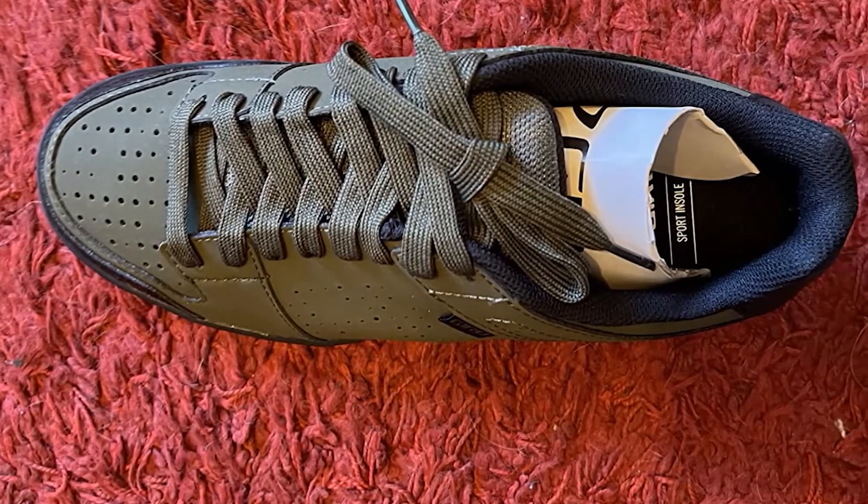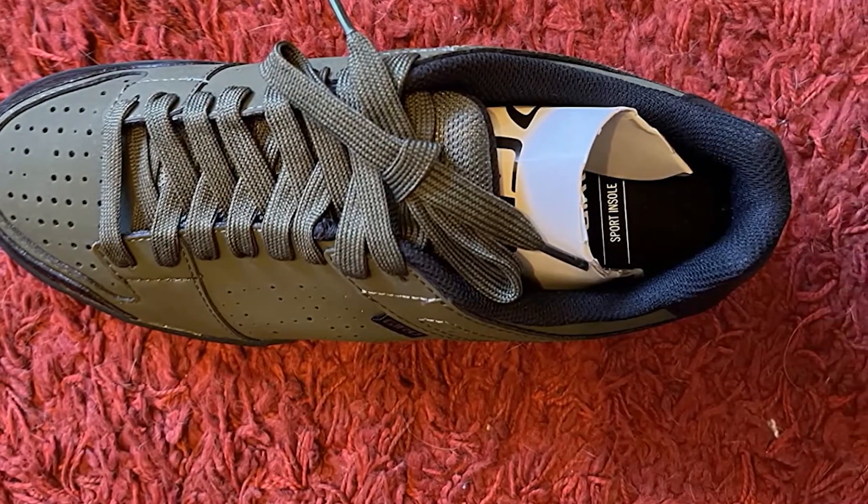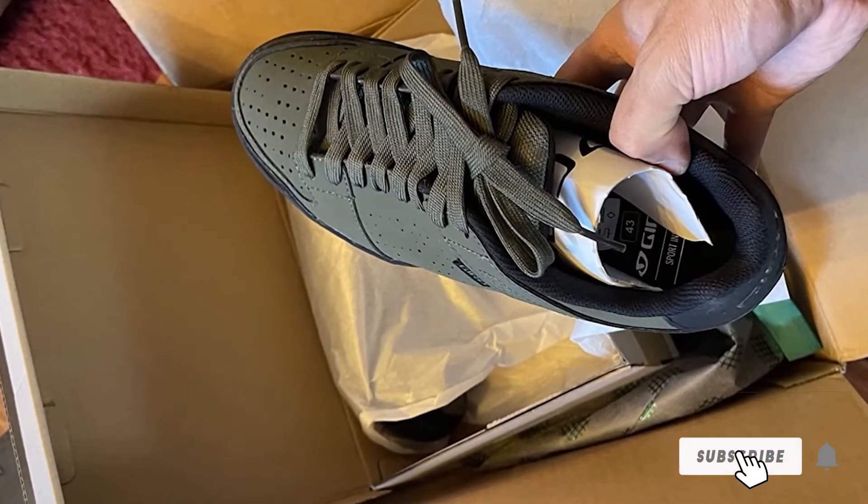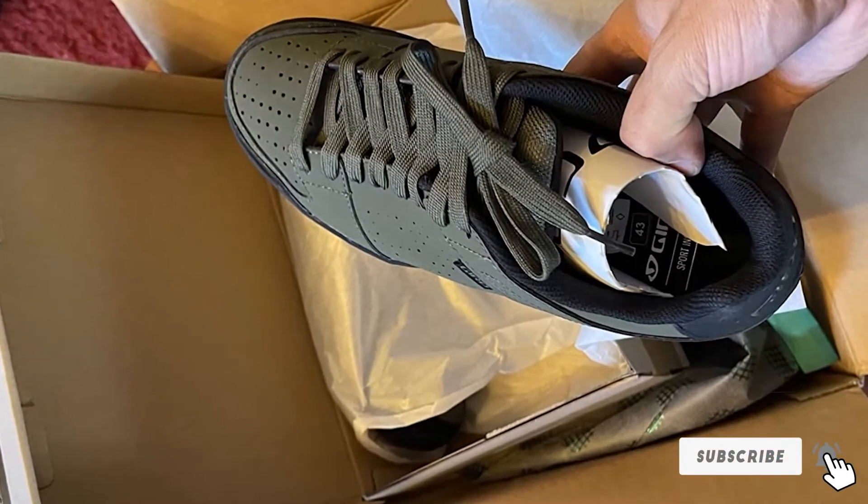It blocks about 90% of impact to your feet without sacrificing power transfer or performance. Relieving stress from your feet makes it much easier to go on long rides or cycle through rough trails. If you are looking for a flat pedal shoe that is comfortable to ride all day long, these are the perfect choice for you.